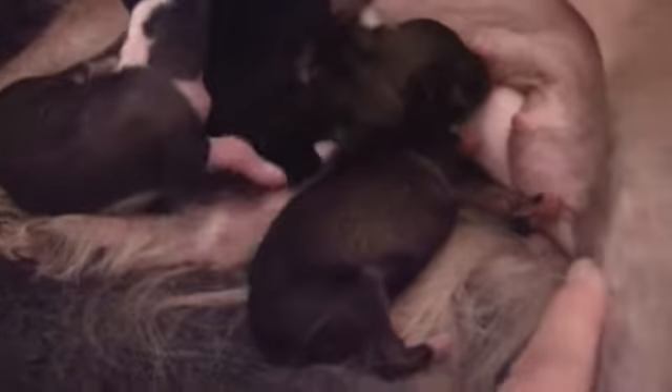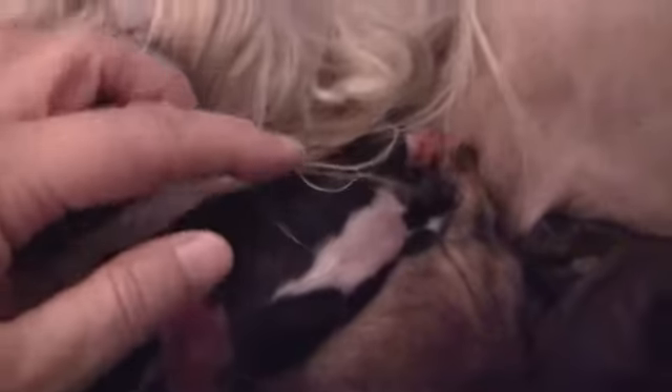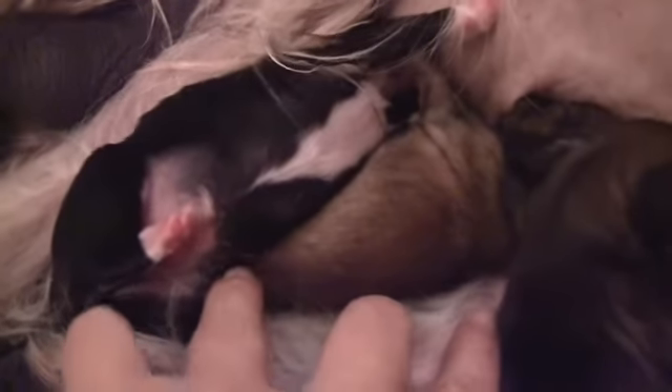This little guy here in the back was the third one born. This little boy — he's very hungry. This little glutton right here is our powder puff boy, that's a daddy look-alike, little sweeper boy. And this little guy right under here, the lighter color brown, is the first baby.